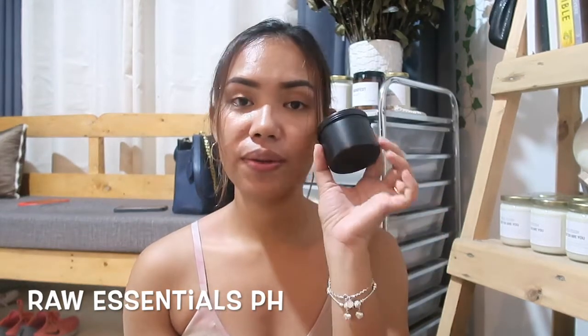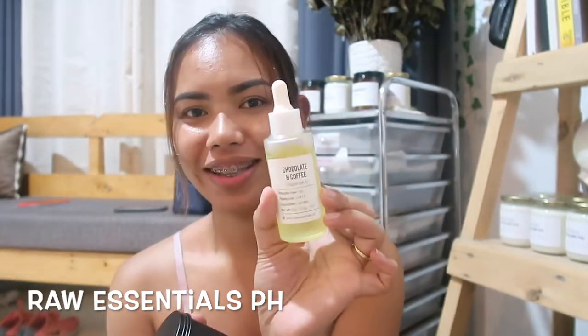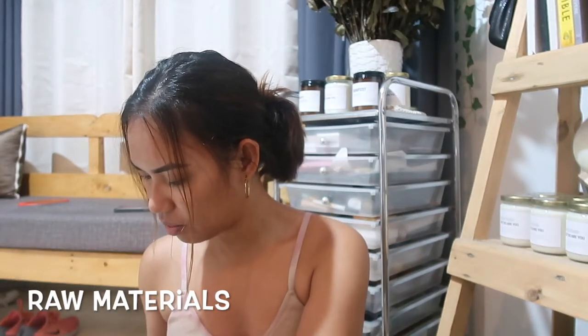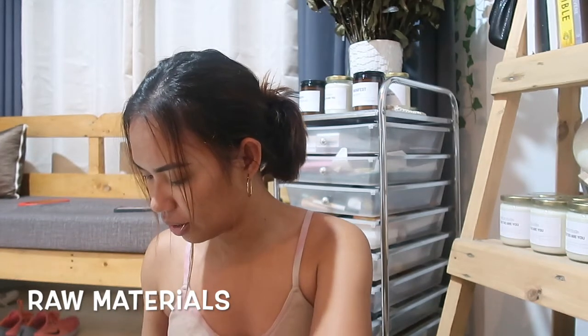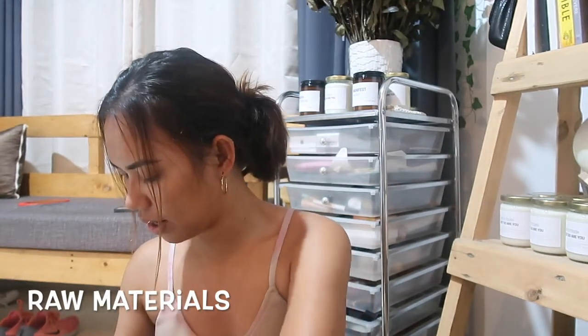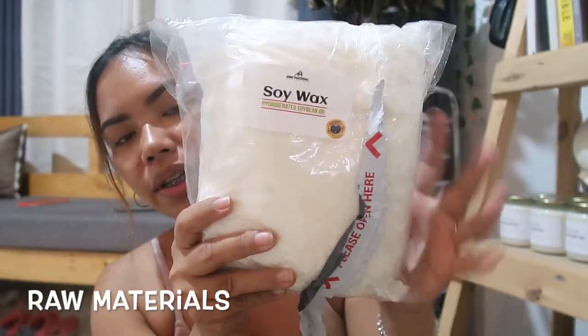We'll be making candles using this container, and ang gagamitan nating scent for this one is chocolate and coffee. This is all we got from Raw Essentials PH. The other bag is soy wax from Raw Materials PH — umorder ako sa kanila because it was cheaper from them, and their soy wax is actually so much better than the other waxes I've worked with. I ordered 6 kilograms, packaged individually per kilo.